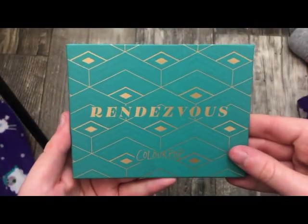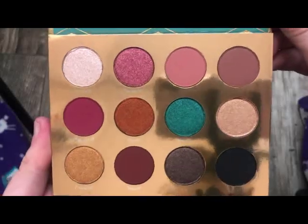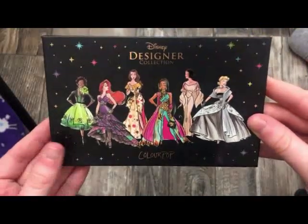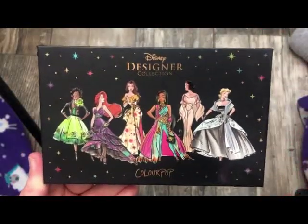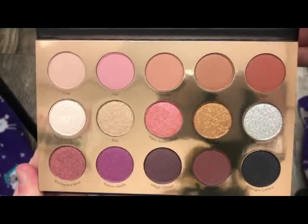The next one is the Rendezvous Palette — really, really cute, and I really do love the color story. The next one is called It's a Princess Thing. This has the prettiest packaging — really, really cute, especially if you are a Disney fan. The colors on the inside are really pretty — a really pretty everyday palette.